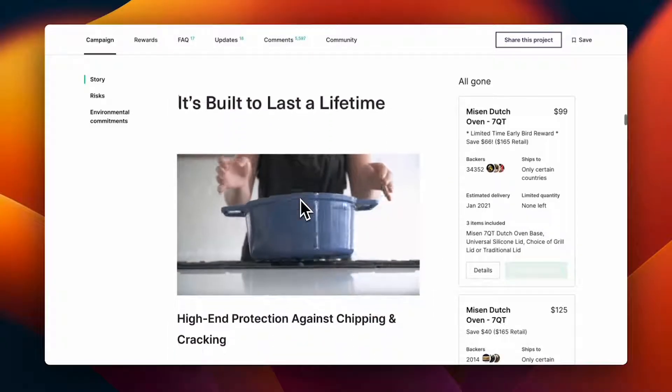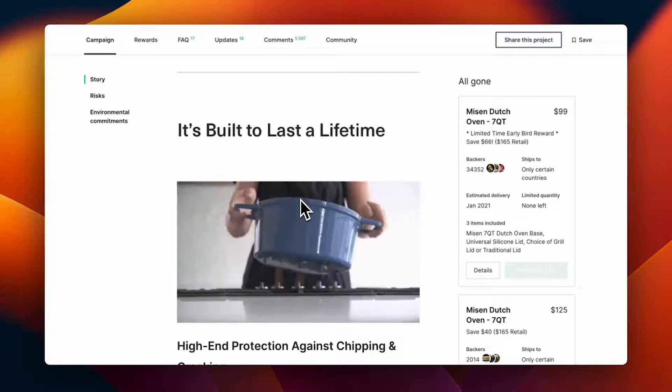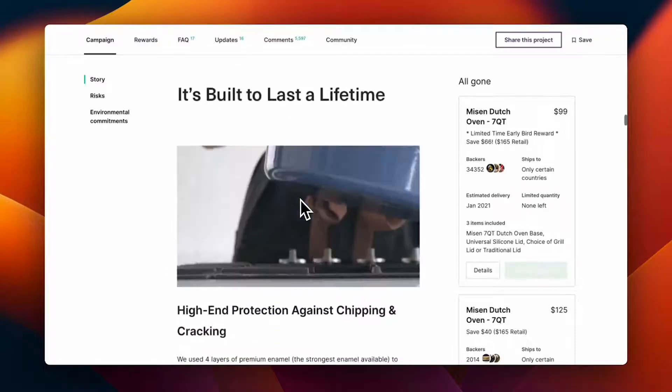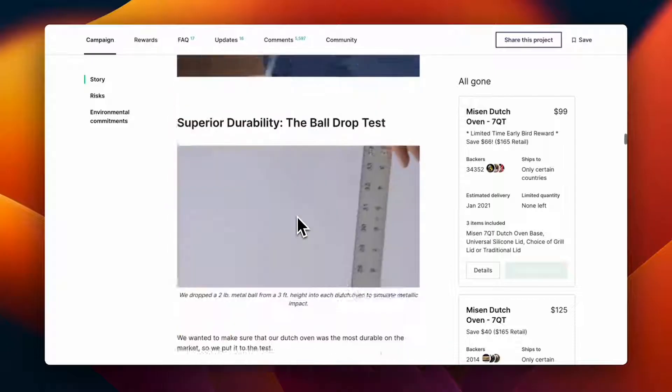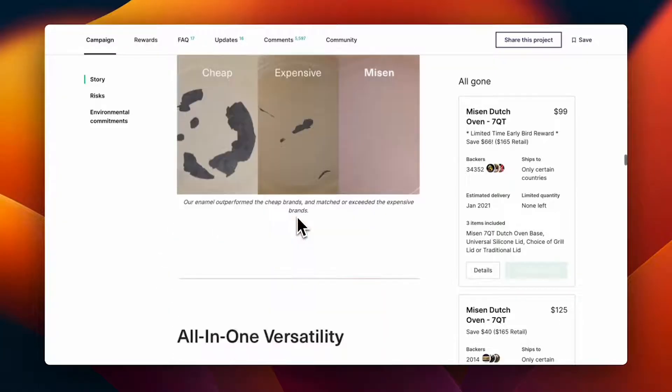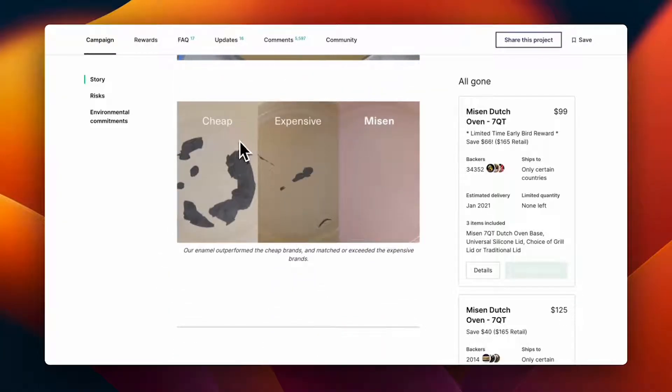Next they cover durability, showing the product being tossed and thrown around to demonstrate how durable it is. They do a great job comparing cheap Dutch ovens, expensive ones, and Missen — showing that Missen is barely scratched while the others are in bad condition.